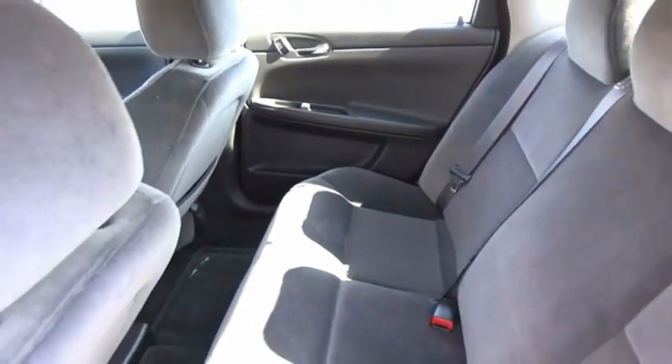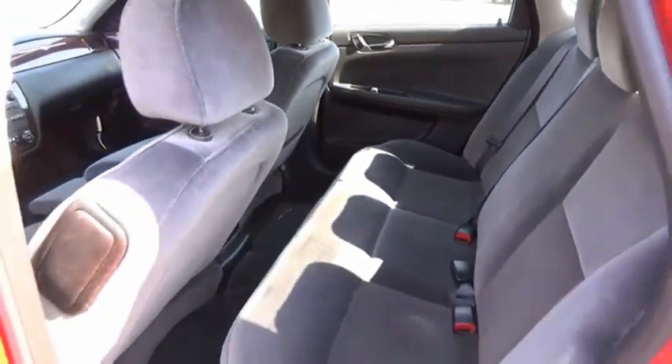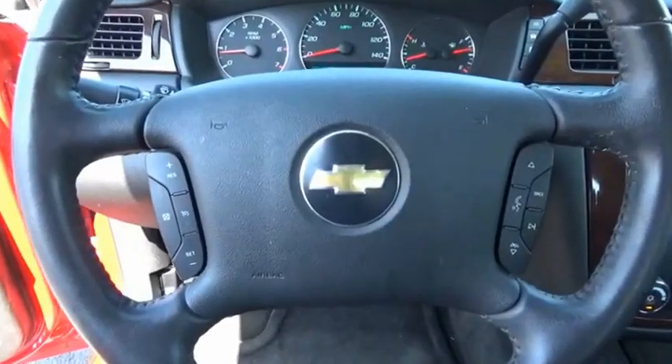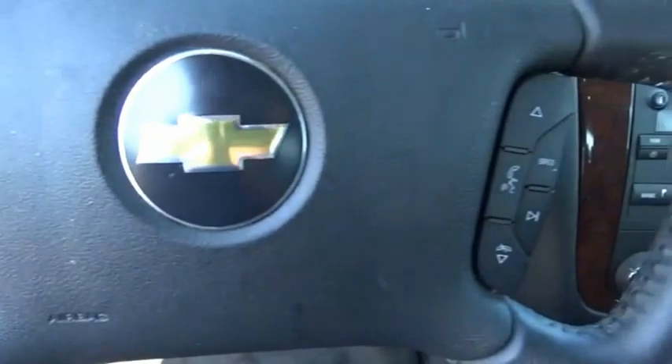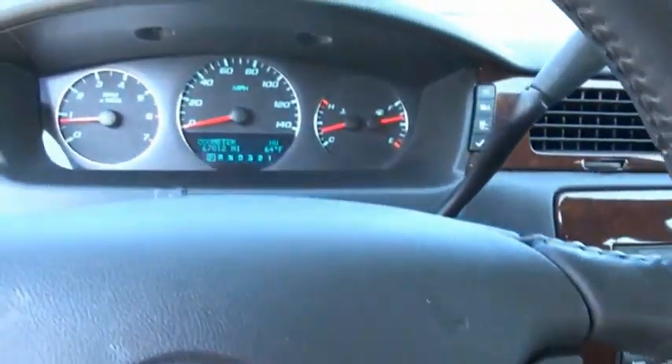The Impala has been one of America's favorites for over 50 years. Enough said. This vehicle offers reliability and good looks at a great price. So come in and take a test drive today.